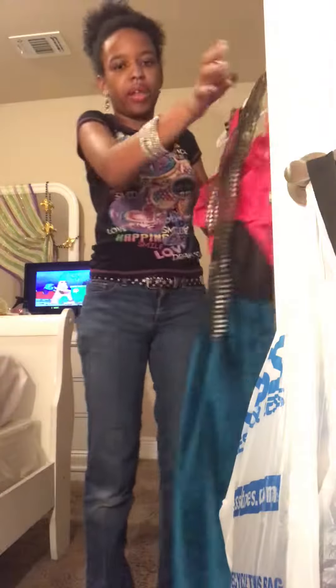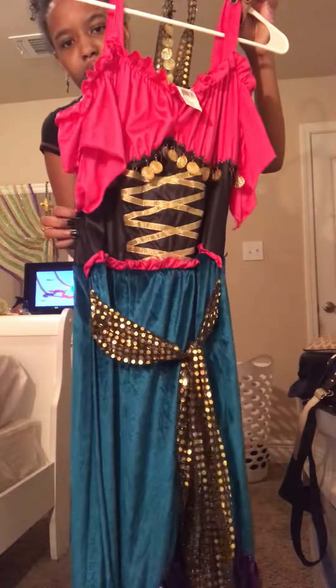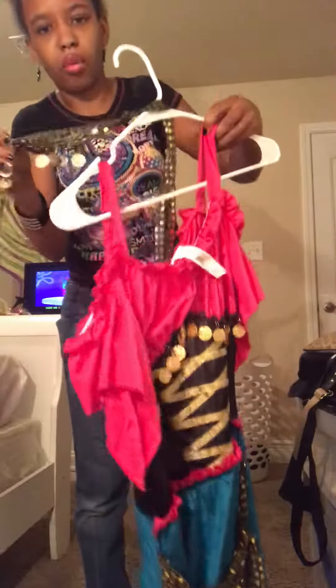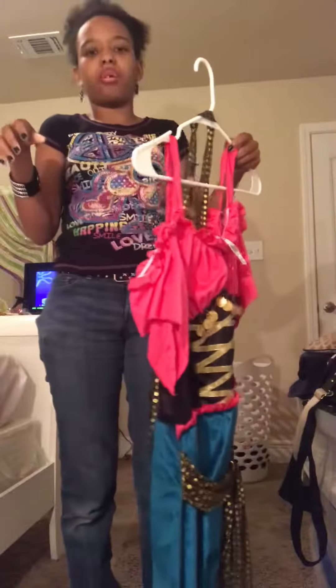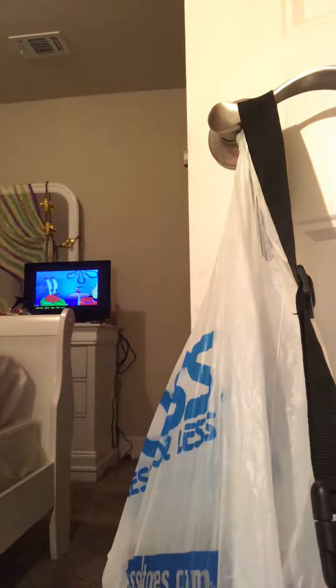This is what I wore for Halloween last year. I was a bohemian belly dancer — I got this costume in 2017. This is the piece I wore on my head with the coins that jingle, because some belly dancers wear it around their waistlines, but this one is for your head, not your waistline. So yeah, that's what I'm going to be for Halloween this year.